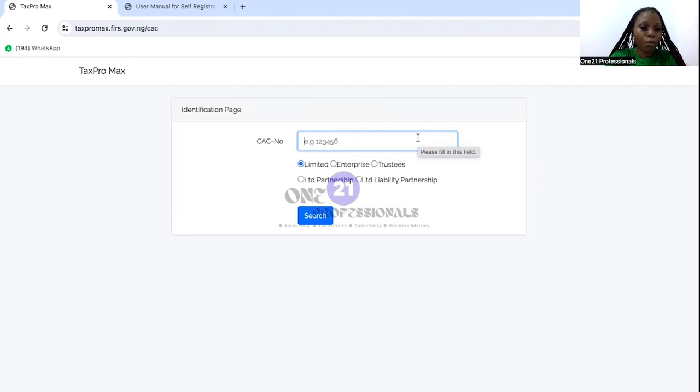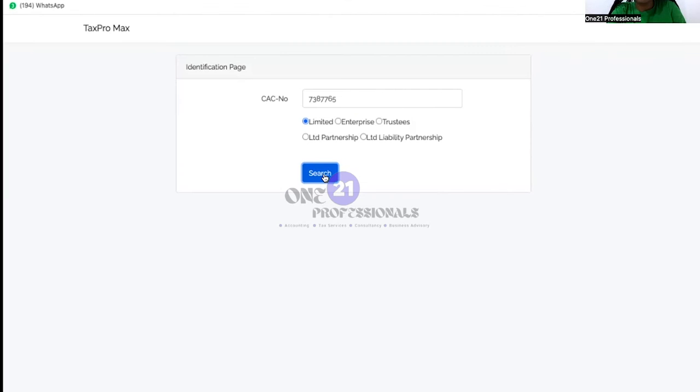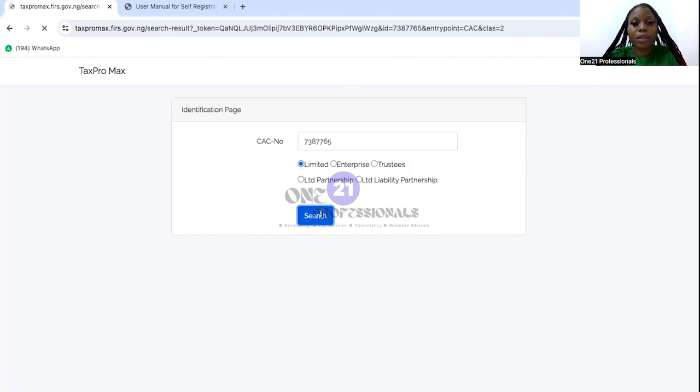It says we should fill in these details. Because it's a private limited liability company, I'll click on limited and click on search. It's loading... Something went wrong — please refresh this page. Okay, let's refresh the page and see what happens. So this company is a private limited liability company, so I'll just leave it on limited and then search.